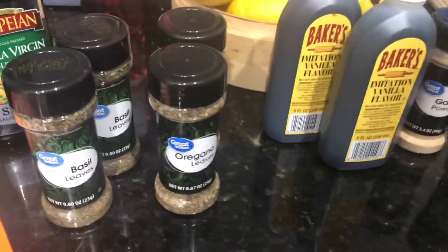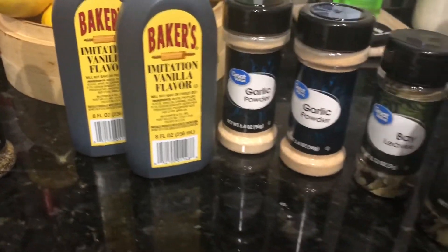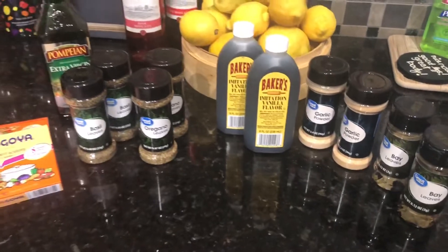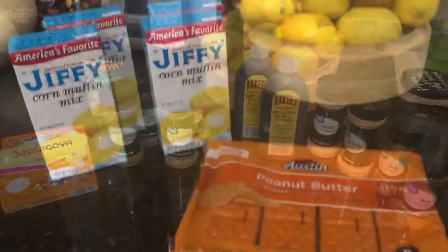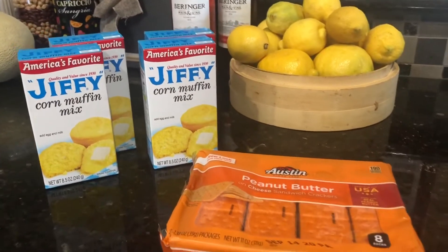I have a variety of items, so I would have had to go to multiple sections of the store, which would have taken me a while. But it only took me about eight minutes to get my groceries loaded into the car and drive off.